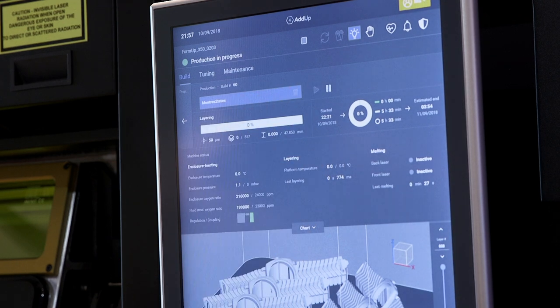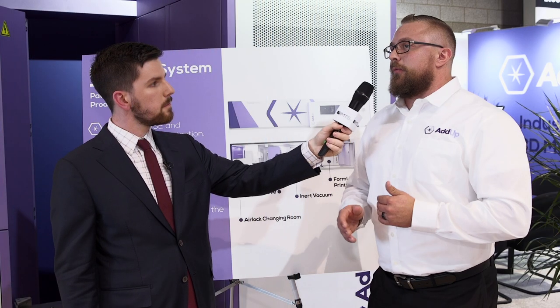What are some of the benefits that customers are going to see out of using this system? Whether customers are getting into additive for the first time or trying to expand on their current operations, they're often overwhelmed by the time it takes to get up to speed with additive or construct a new facility. Constructing a new facility to support additive can take anywhere from six to eight months and cost hundreds of thousands of dollars. Our system allows customers to get up to speed a lot quicker because the design and construction is already complete, and we include the machine, the vacuum, and the sieve. It's a complete production module that we can drop on site at a customer location so they can quickly begin manufacturing safely with metal powders.